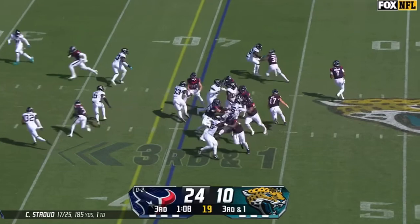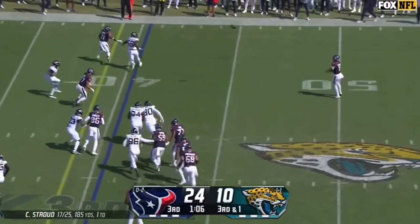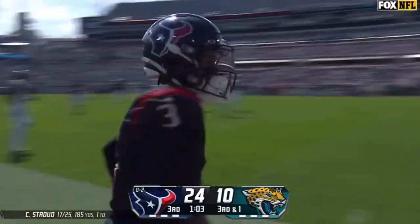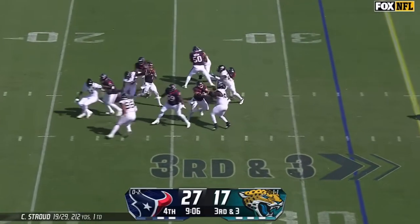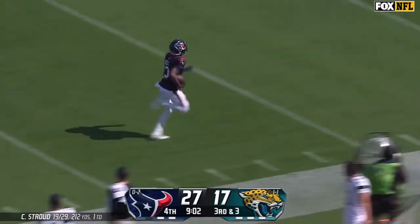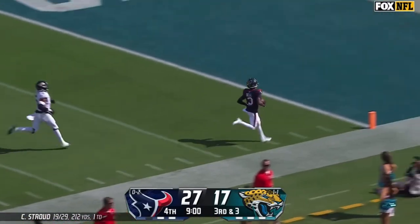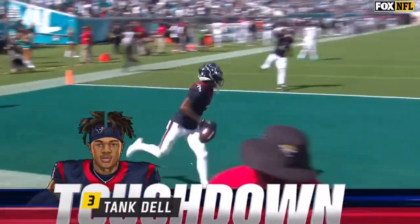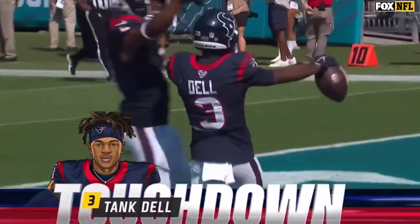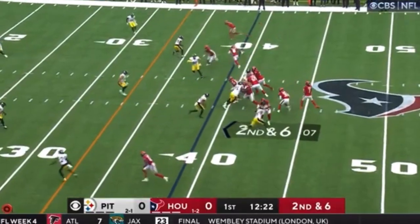They only need a yard. Stroud is looking to throw for it, has an open man. Flag down. That's Tank Dell with a first down — but we'll check. Stroud throws with the blitz on, floats one wide open. And there he goes — Tank Dell, all the way in for a Texans touchdown. A blitz-beating 68-yarder.